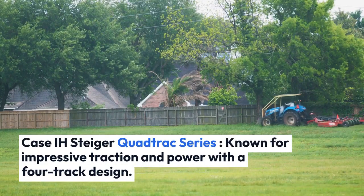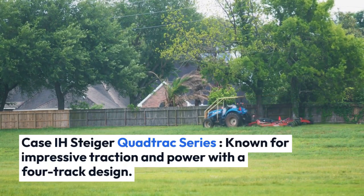Number two: Case IH Steiger Quad Track Series, known for impressive traction and power with a 4-track design.